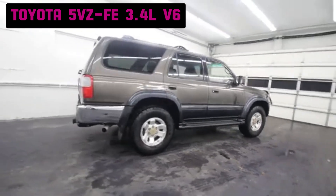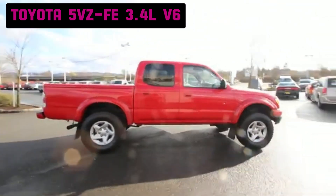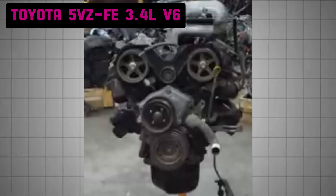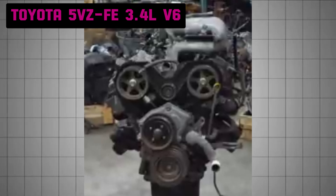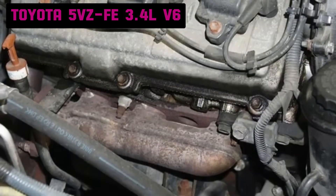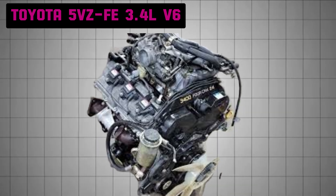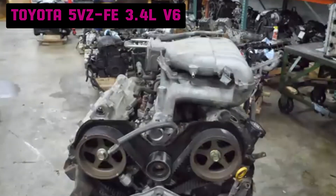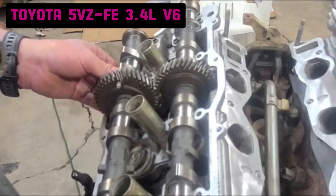It was also built to handle the increasing popularity of off-road and towing applications, which required a more robust and powerful engine. One of the most significant upgrades was the introduction of a more advanced sequential multiport fuel injection system, along with better thermal management and engine components to enhance reliability and longevity. The 5VZ-FE is a 3.4L naturally aspirated 60-degree V6 engine utilizing an aluminum alloy block with aluminum 24-valve DOHC cylinder heads, equipped with Toyota's VVTi, which adjusts the timing of the intake valves to optimize performance and efficiency across different engine speeds.